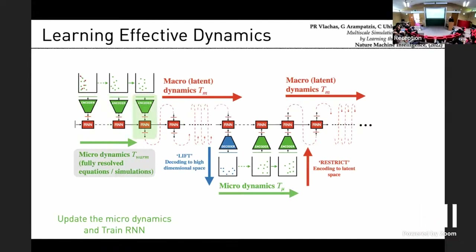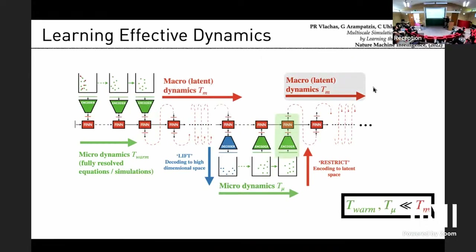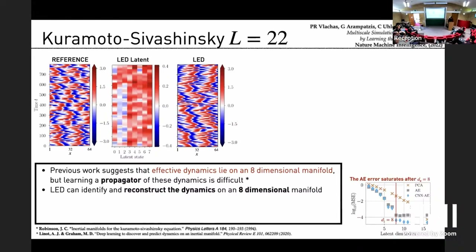The idea is clear: a compression mechanism, advancement in the compressed space, then decompression, with interplay between the two. The critical question is how much time you spend in one versus the other, otherwise the speed-up isn't worth the cost. For Kuramoto-Sivashinsky, we found that autoencoders saturated at a dimension of about 8, and there is a theoretical paper stating that the effective dynamics of KS lie on an 8-dimensional manifold. So the way you compress matters — PCA cannot capture this, but autoencoders can.